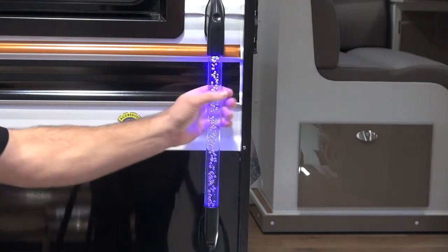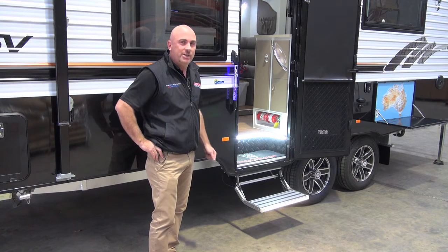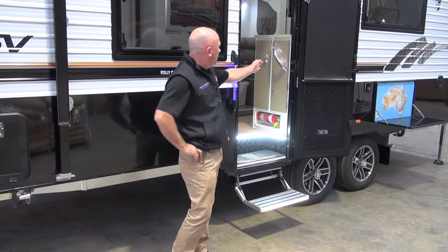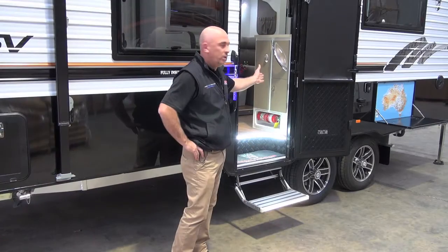One of our first products here is an Illuminator blue grab bar handle. One of the other products we're very excited to launch is our new aluminium step with inbuilt LED lighting. On the market now we also have our internal grab bar handle, which also has internal LED lighting.